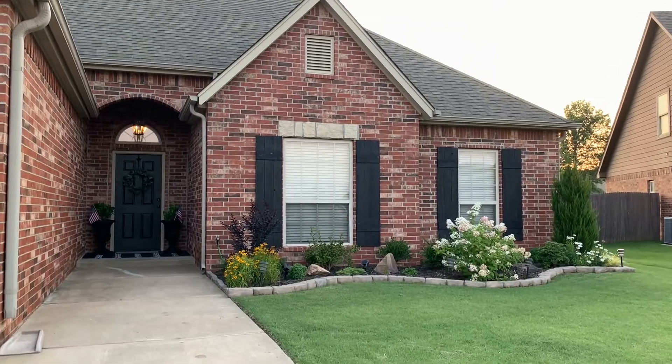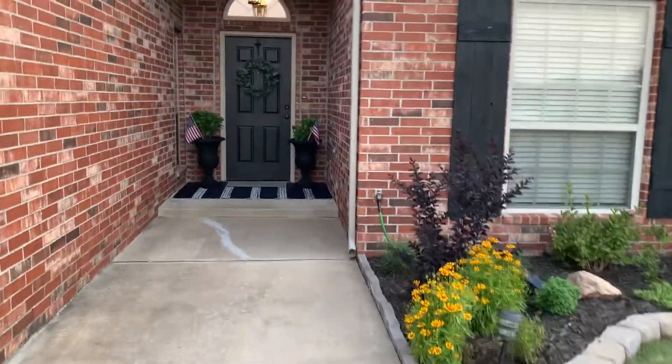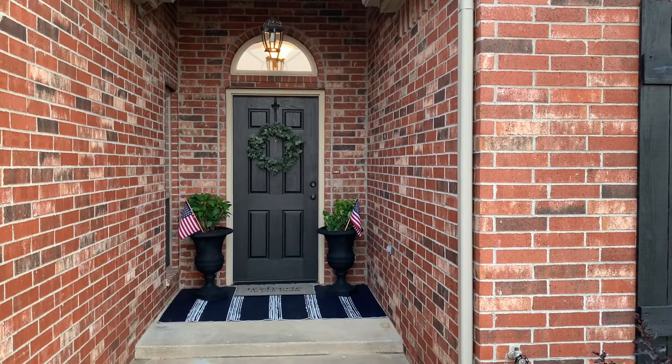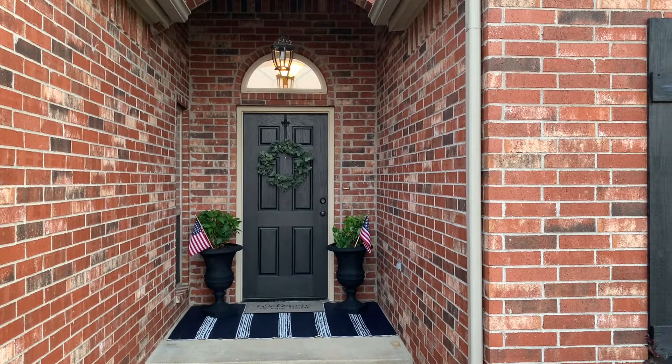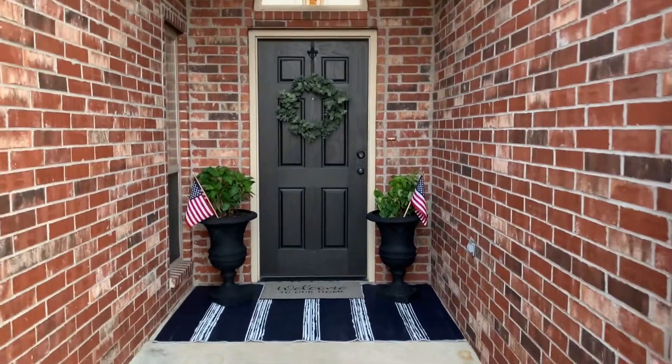It's 4th of July weekend — we had our barbecue, had a great time, and our guests have gone home. We're relaxing for the evening; it's a lot quieter out front. I wanted to take a minute to show you what we did on the front porch to make it more welcoming and inviting for our guests. I've been taught that the front porch is one of the most important factors in making a home feel inviting, and I wasn't doing a very good job of that, so we went ahead and made a couple of changes.